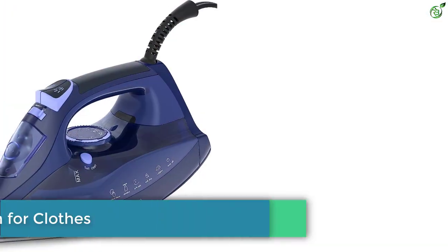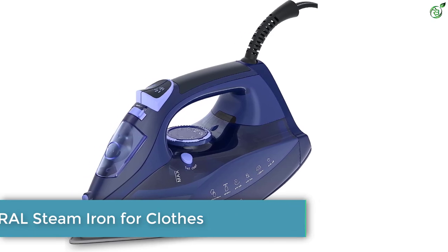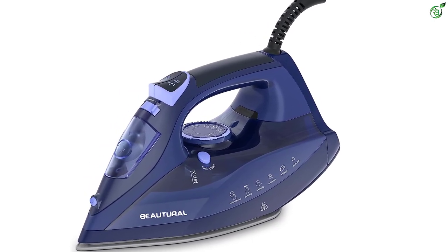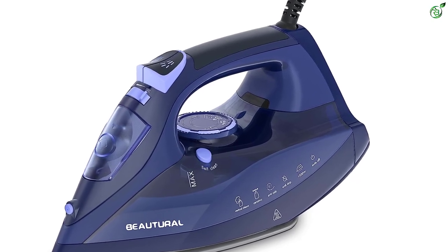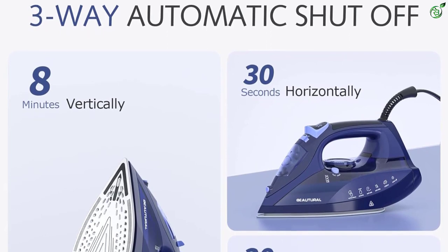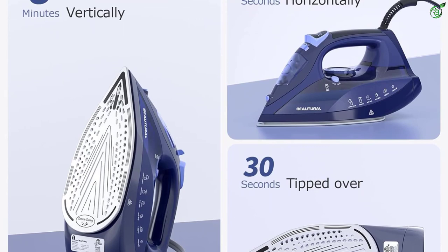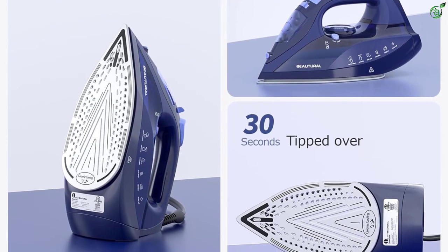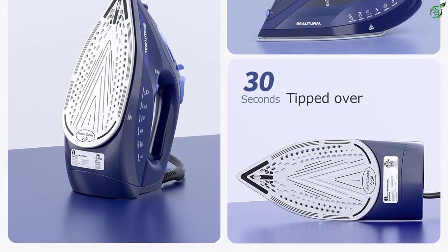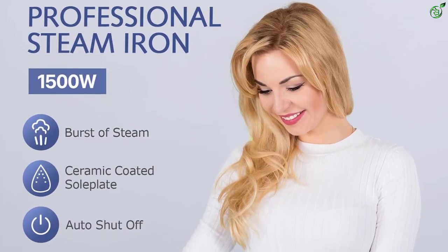Number 3: BEAUTURAL Steam Iron for Clothes. The BEAUTURAL Steam Iron features a Precision Thermostat Dial, Ceramic Coated Soleplate, 3-Way Auto-Off, Self-Cleaning, Anti-Calcium, and Anti-Drip — making it a great choice for those looking for a reliable, lightweight iron. It heats up quickly and has a range of features that make it easy to use. The ceramic soleplate is non-stick and glides over all fabrics smoothly, and the 3-Way Auto-Off system ensures safety. It also comes with a 2-year warranty from the manufacturer.